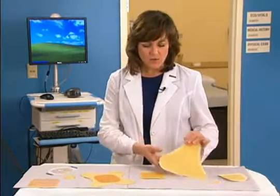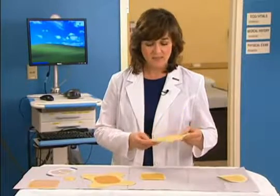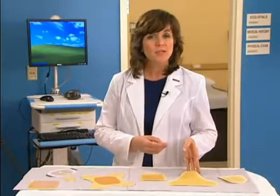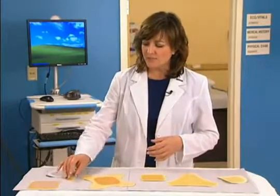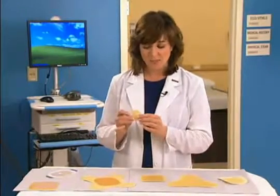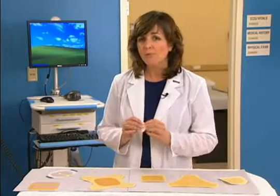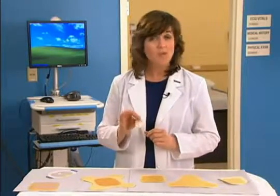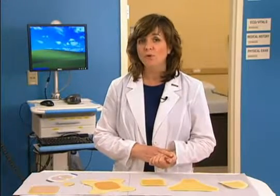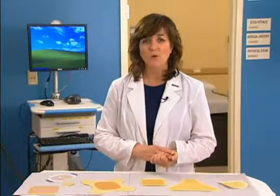Hydrocolloids are occlusive or semi-occlusive dressings, consisting of a combination of gel-forming polymers that absorb exudates slowly by swelling into a gel-like mass. Hydrocolloids have different absorption capabilities, depending on their thickness and composition. Upon removal, a residue commonly remains within the wound bed, which is often mistaken as a sign of infection. Although sometimes considered a low-tech option, hydrocolloids remain the most commonly used moist dressing in many settings for chronic wound management.